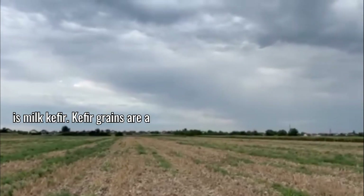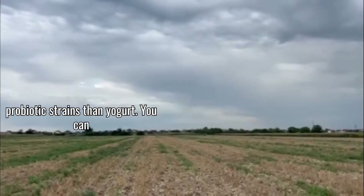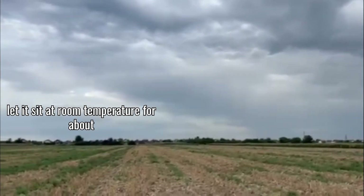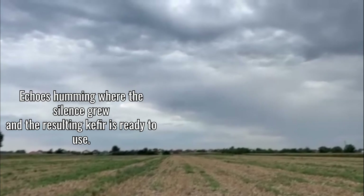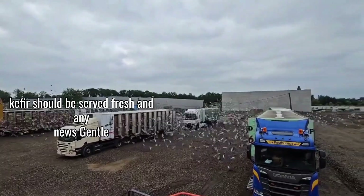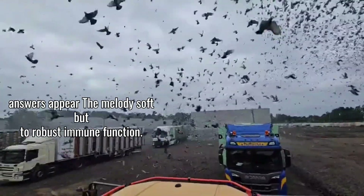Another powerful natural probiotic option is milk kefir. Kefir grains are a symbiotic colony of bacteria and yeasts that ferment milk, creating a tangy yogurt-like drink that's even richer in probiotic strains than yogurt. You can make milk kefir at home with kefir grains found online or from other kefir makers. Simply add the grains to fresh milk and let it sit at room temperature for about 24 hours until thickened, then strain out the grains — which can be reused indefinitely. I add about half a teaspoon of kefir per bird to their feed once a week. The wide variety of beneficial bacterial strains in kefir makes it especially valuable for maintaining gut diversity, which is key to robust immune function.